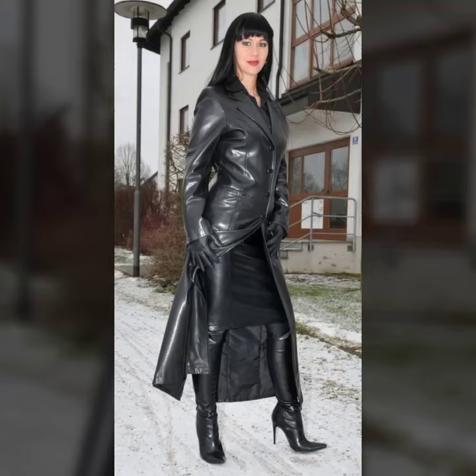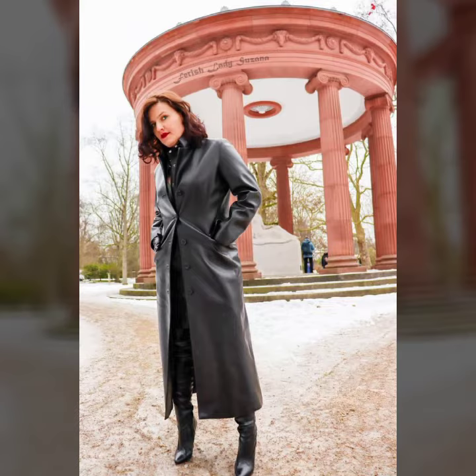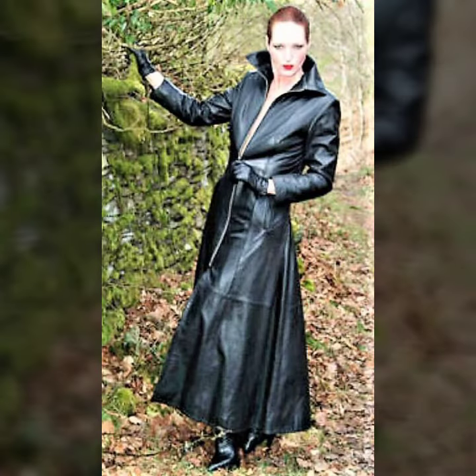Hello everyone, welcome back to my YouTube channel Latex High Fashion. I'm Asya, and today I will show you in this video a very attractive and famous latest collection of leather long coats for girls and women's. I hope you like it.